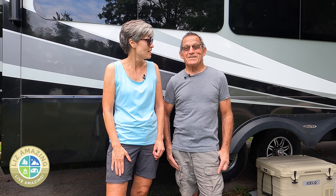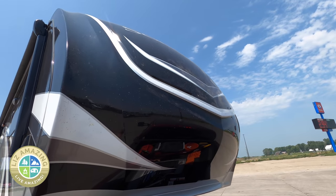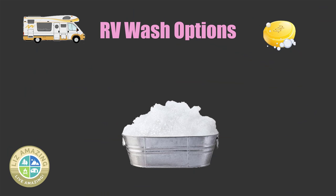Yeah, it gets to a point where there's no getting around it — you've got to wash your rig. That's right. We're going to explore the options on what you can do to clean your rig.